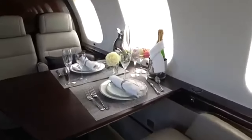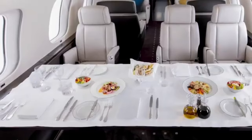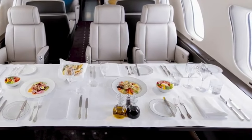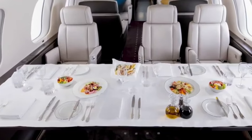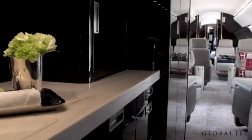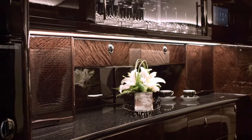Next, we move to the dining area. The Global 7500 redefines what it means to dine at 45,000 feet. This space features a full dining table that comfortably seats six — perfect for a family meal, a business lunch, or an evening of entertaining guests. The table itself is a work of art, with custom finishes tailored to your preferences, whether you prefer classic wood, modern stone, or something truly unique. Let's take a peek into the galley — it's more than just a place to prepare meals, it's a high-end kitchen at 40,000 feet. Equipped with state-of-the-art appliances including a convection oven, microwave, and espresso machine, the galley allows for a full gourmet experience.